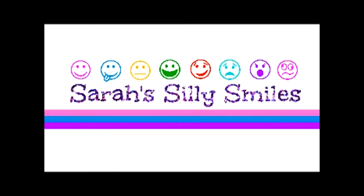Sarah Silly Smiles! Hi, my name is Sarah, and I'm going to do a shout-out. Hi, Jen, and today I'm going to tell you about my American Girl doll and two pets.